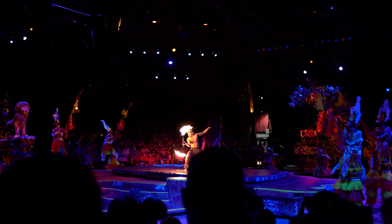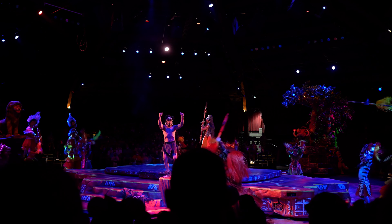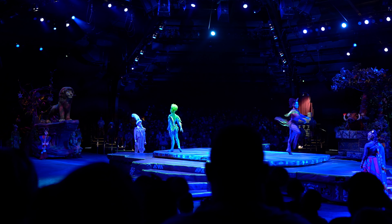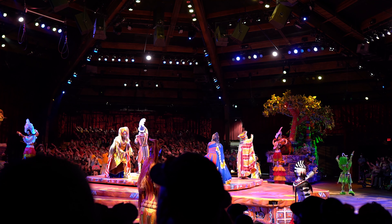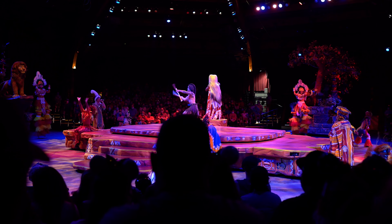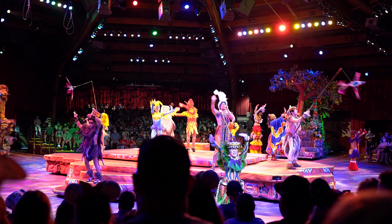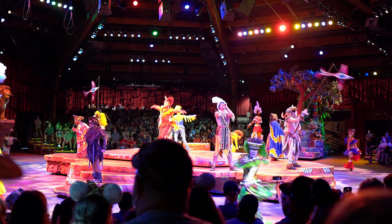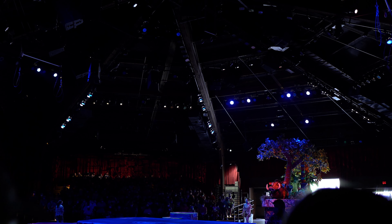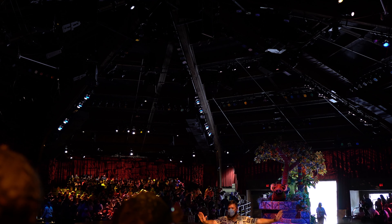We're here for the Festival of the Lion King! I can't wait — oh! The show features energetic performances celebrating The Lion King. At the conclusion, the cast thanks the audience: 'It was great having you with us. You were a lovely group, the best audience ever. Now please get out!' Check for your belongings, take small children by the hand, and exit in an orderly fashion.